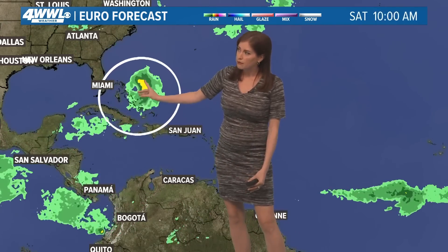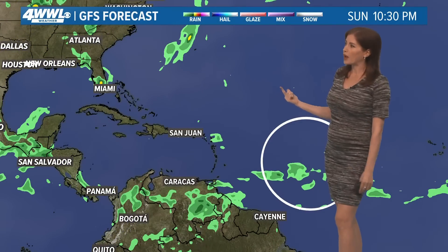The European model develops it a little bit, brings it out into the Western Atlantic, and has it curving around a big high right here. So that's what the European forecast has — a little stronger and staying out way to the east.